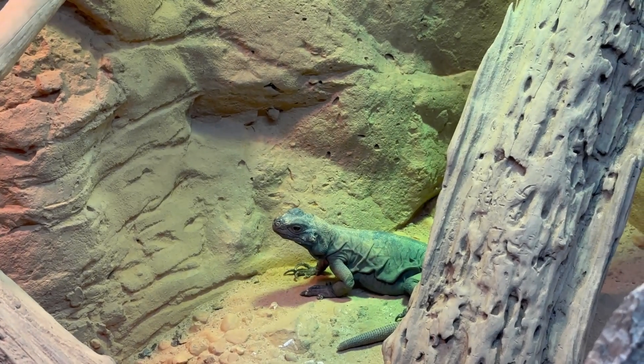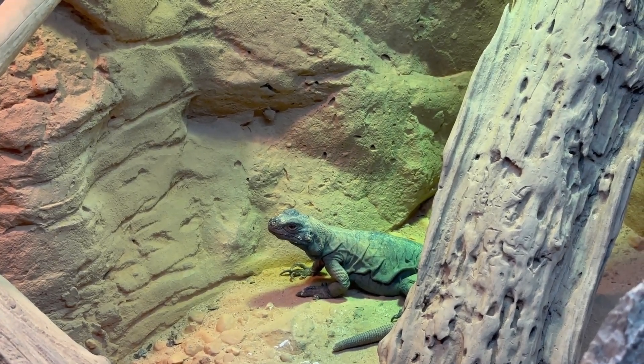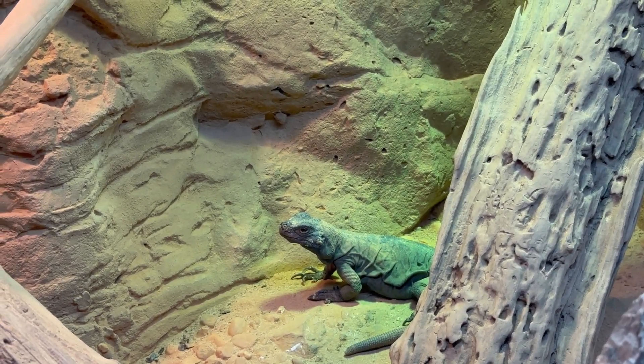This is a chuckwalla lizard. They are primarily found in arid regions of the southwest United States and northern Mexico.